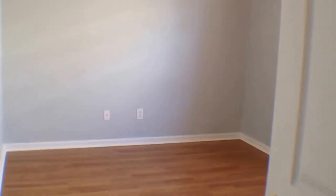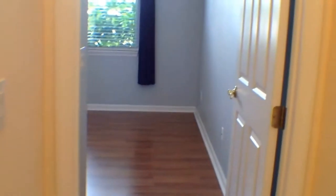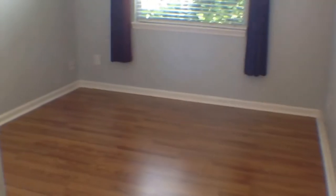Down this hallway is the utility room, which does include a full-size washer and dryer. And that other door is going to lead you out into the two-car garage. This is the first of the two bedrooms — also has wood laminate flooring, ceiling fan with a light, nice and spacious room. You have the shared hall bathroom with a tub and shower combination behind the door. The back bedroom also has a ceiling fan and a light, and wood laminate flooring.